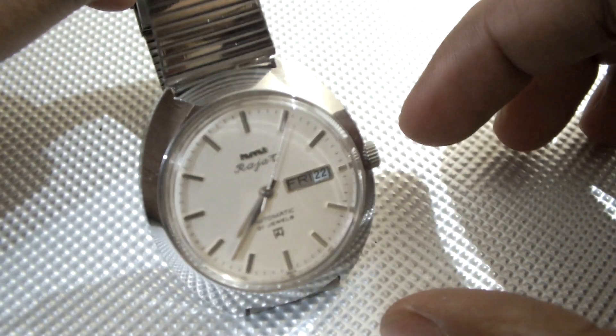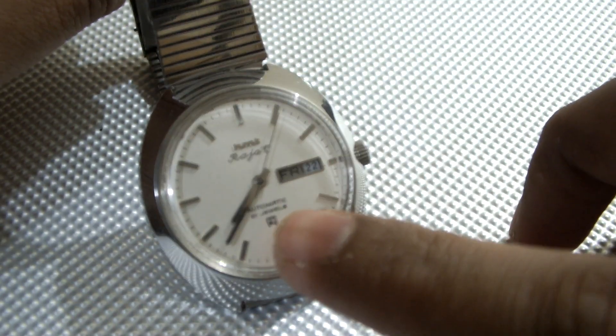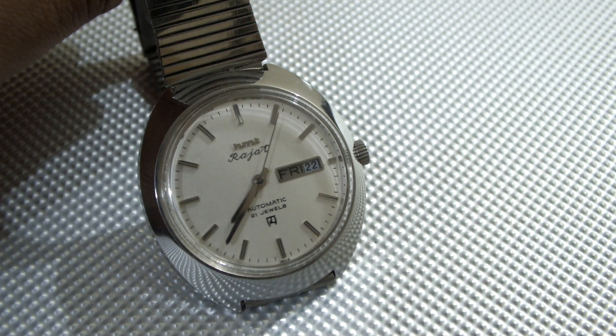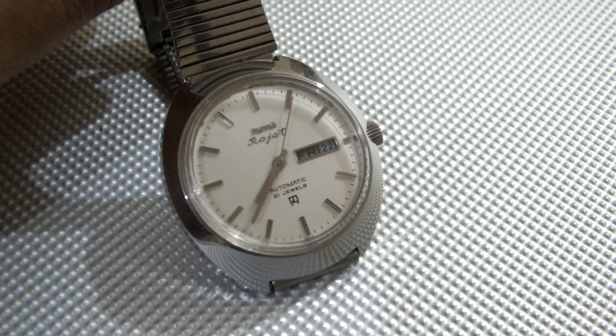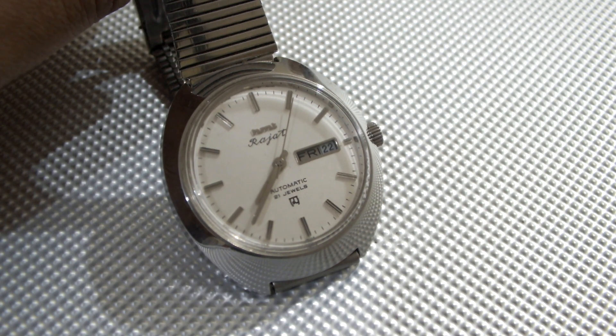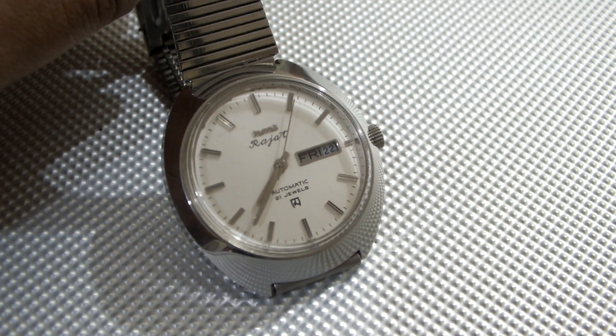Next I will show you one of the very famous automatic watches — a very common yet very masculine looking watch — that is the HMT Rajat. This one has an automatic movement with 21 jewels. There are many variants of the Rajat as well as the Rajat Supreme. This is the most common Rajat with the HMT in-house automatic movement.